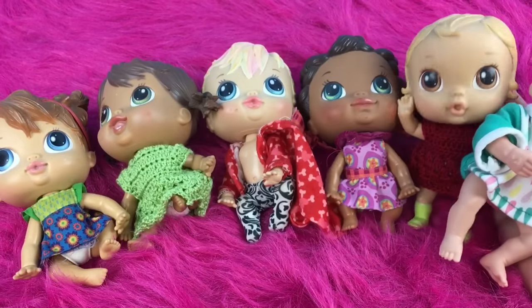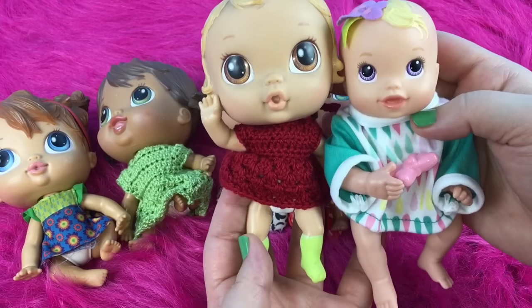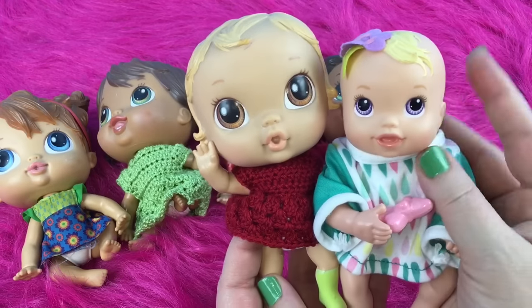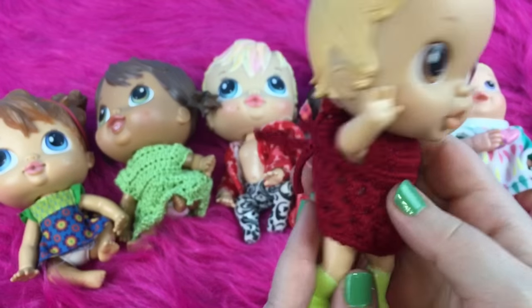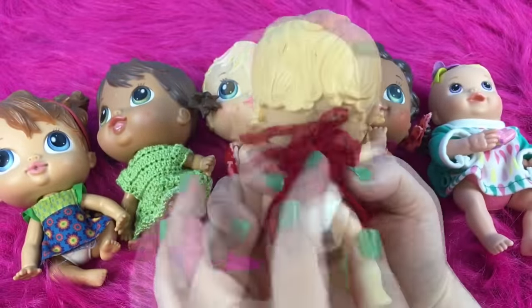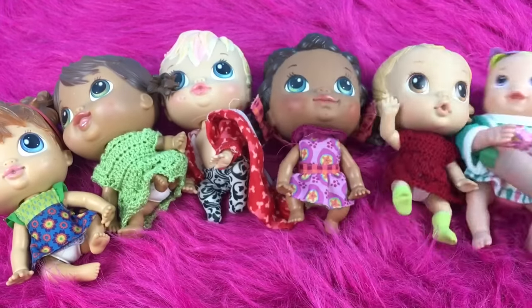I also have some Crib Life Baby Alive. As you can see, they are a little bit smaller than the Kicks and Cuddles newborn, but their heads are bigger than little Mia's head. I don't have all the clothes that came with them, but I have several different ones. This one I sort of painted her socks and her diaper because some of the paint was coming off.